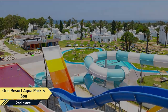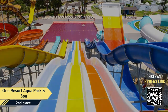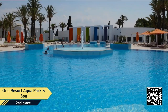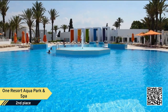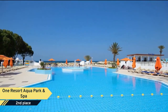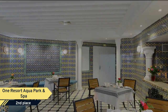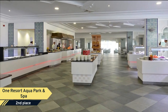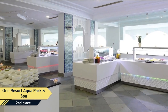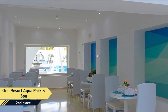Number 2: One Resort Aqua Park and Spa. Welcome to One Resort Aqua Park and Spa, your Monastir home away from home. One Resort Aqua Park and Spa aims to make your visit as relaxing and enjoyable as possible, which is why so many guests continue to come back year after year. Guest rooms offer a flat-screen TV, air conditioning, and a refrigerator, and free Wi-Fi is available. You can also take advantage of some of the amenities offered by the all-inclusive resort.